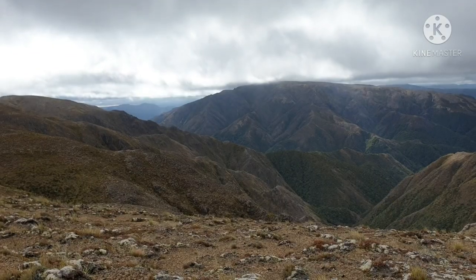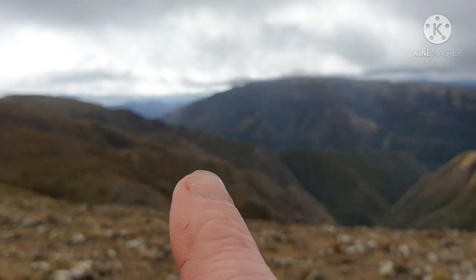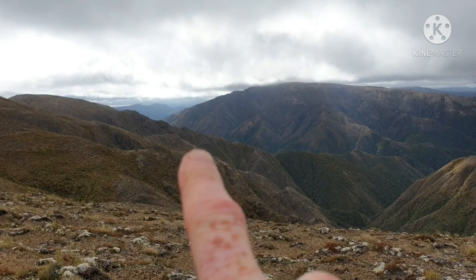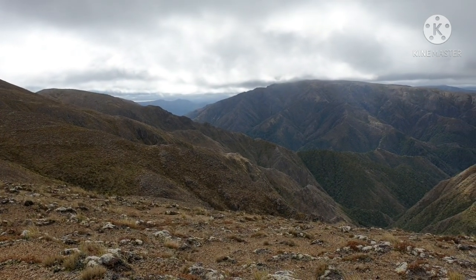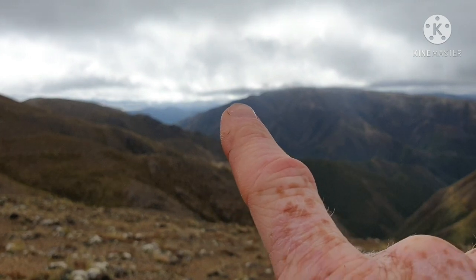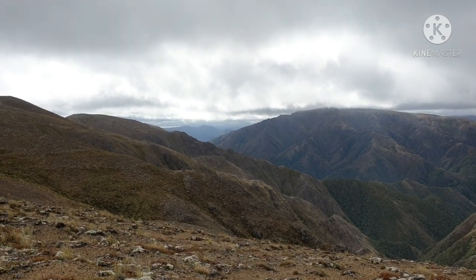It was about negative six with wind chill last night — wasn't the best night to sleep. We're heading up into there. That's our saddle, and we cross up onto that side over there. The Rangatiki is over there, other side of that.